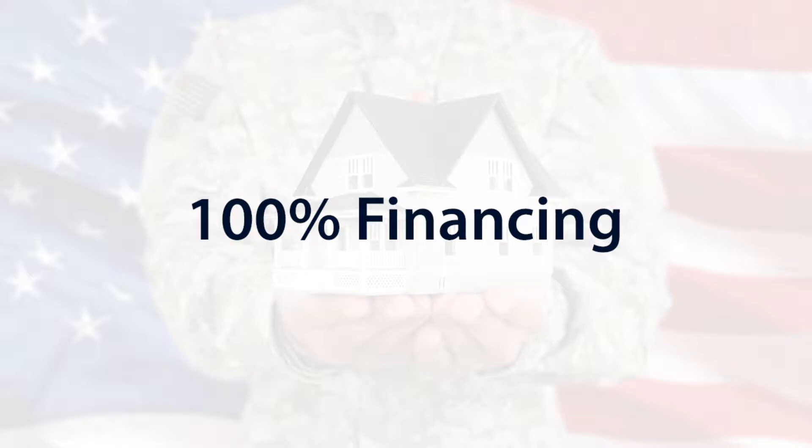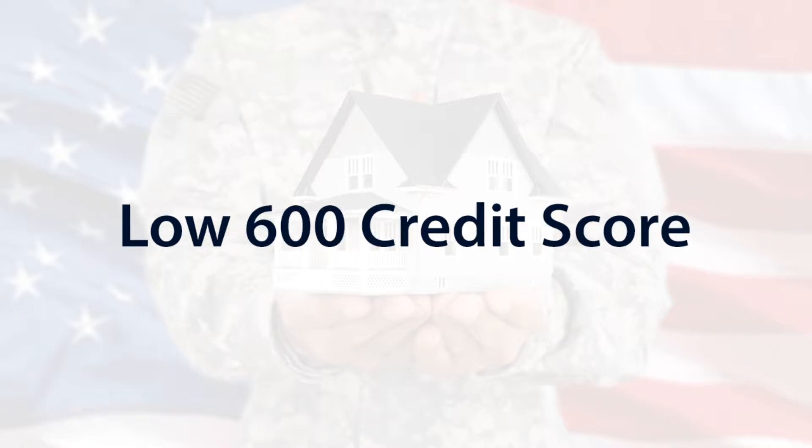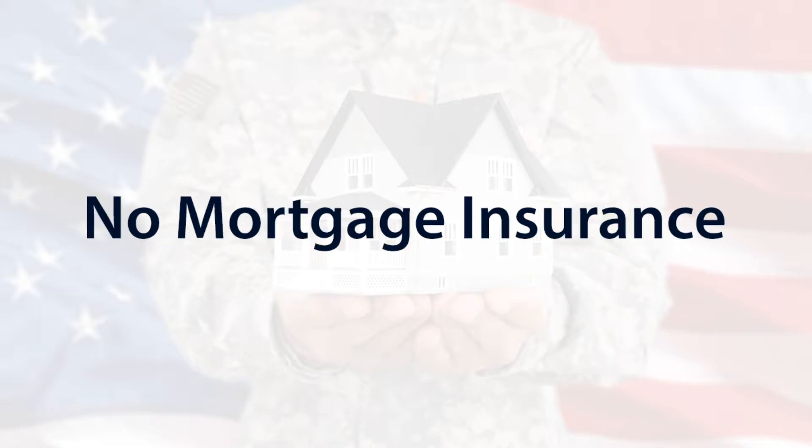Some of the key benefits of a VA home loan would be no down payment — that means there's 100% financing with no down payment requirements. The interest rates are usually lower than those of conventional loans. Lower credit scores qualify; Security First Financial usually starts with credit scores at 600 or higher, and there's no monthly mortgage insurance premiums.